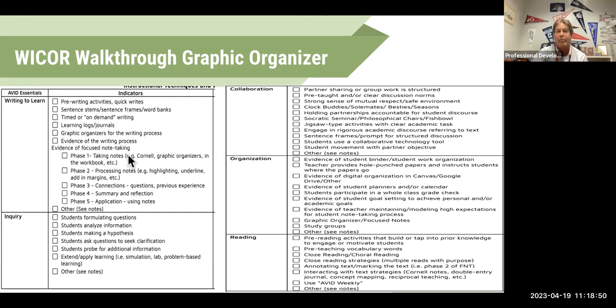One of the big staples of AVID is focused note-taking. I am not saying you have to give notes one way or the other — I personally do Cornell notes. I work with Glacier Hills third grade team to do two-column notes for them. But as long as you're going through the process of focused note-taking and all of the phases, it really doesn't matter. What I'd like to see over a series of days is you hit all phases, but that's a lot to ask when you're first starting out.